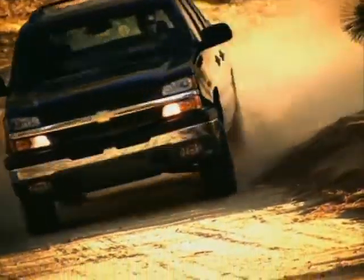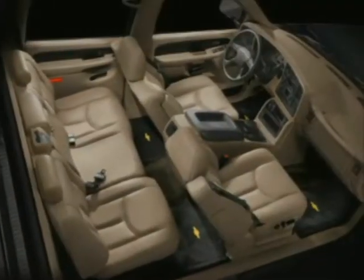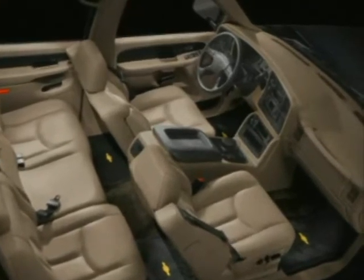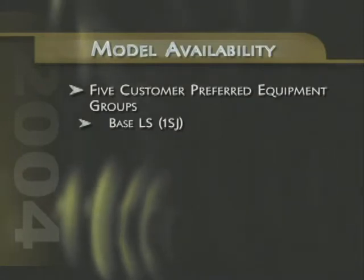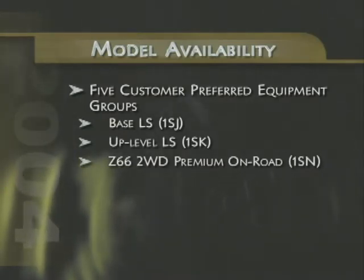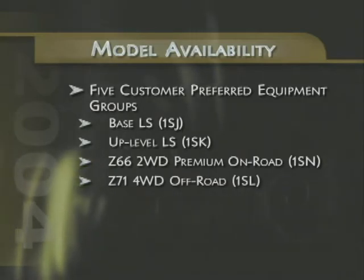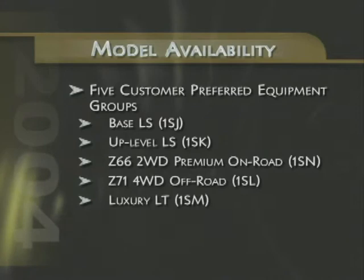The big change for Chevy Avalanche in 2004 is that model and trim offerings are now organized like those on Tahoe and Suburban product lines, with five customer-preferred equipment groups available. First is the very well-equipped base LS Group, along with the LS Equipment Upgrade Package. Next is the Z66 Premium On-Road Package for two-wheel drive models, and the Z71 4x4 Off-Road Package, plus the luxuriously equipped LT Package.